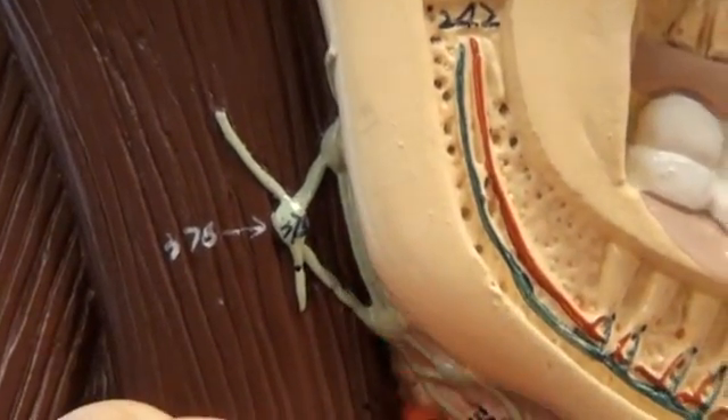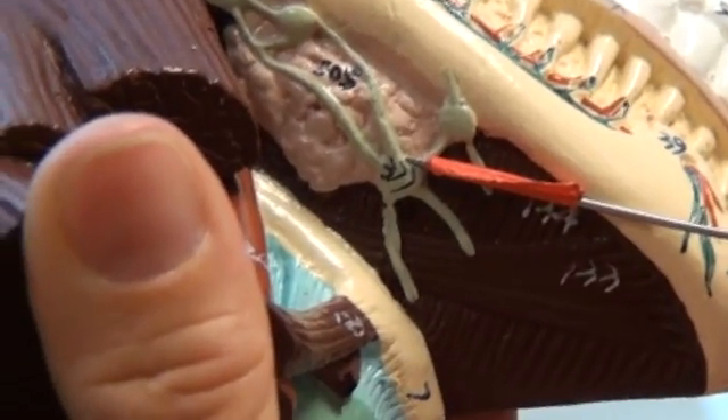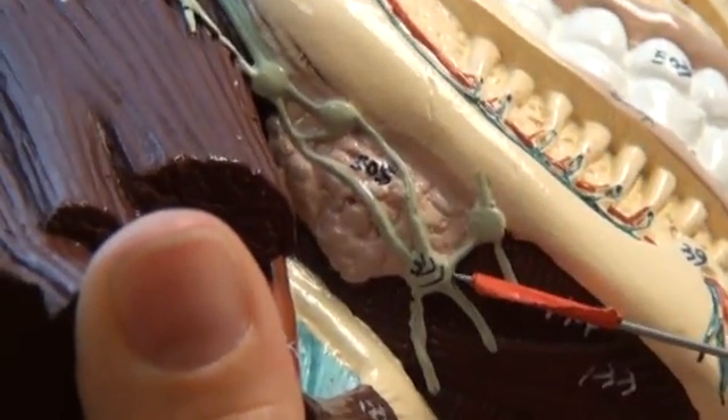From there we come underneath to get a better view of number 377, the submaxillary lymph node.